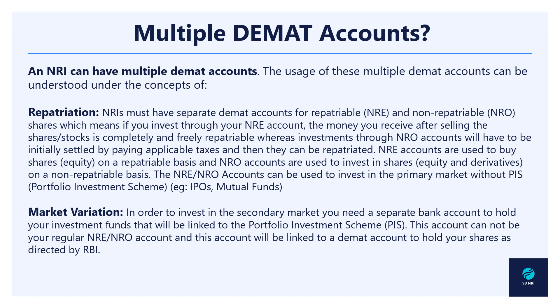We now come to the final topic of the video: can an NRI have multiple demat accounts? The direct answer is yes, an NRI can have multiple demat accounts. But we need to understand how these accounts will operate and on what basis these accounts can be opened.